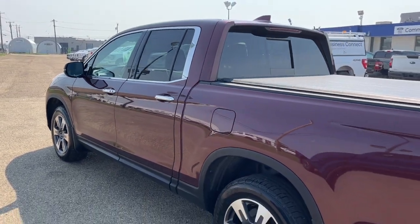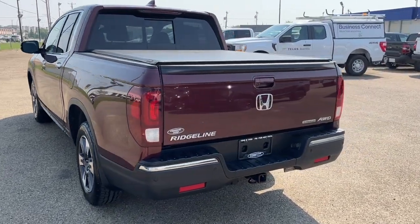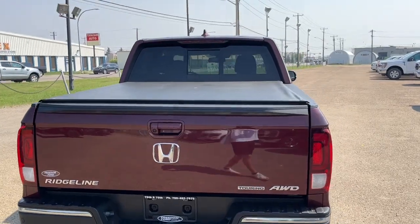It comes in the deep scarlet pearl, has a five-foot box, and coming around to the back we have a reverse camera with sensors and also a tonneau cover.